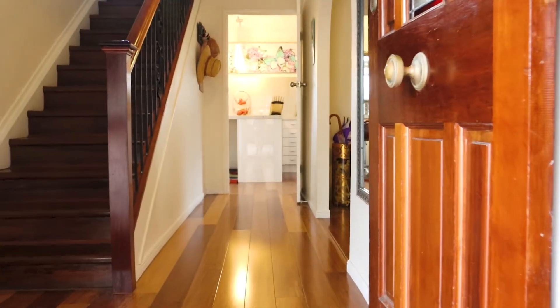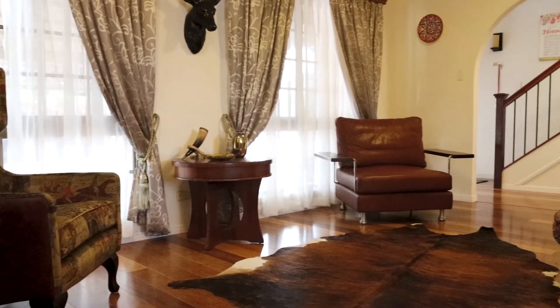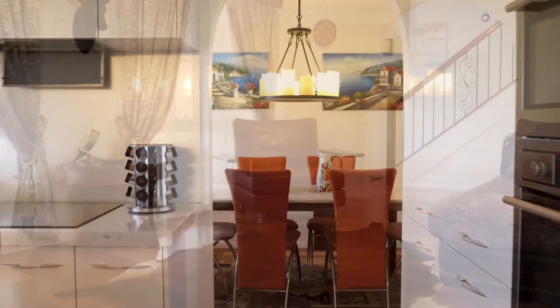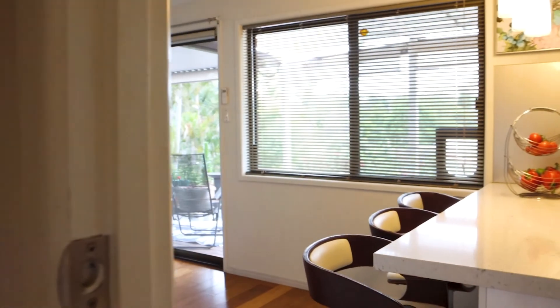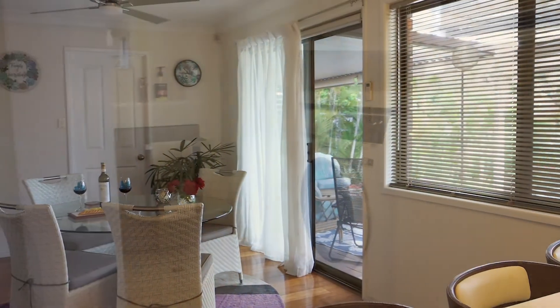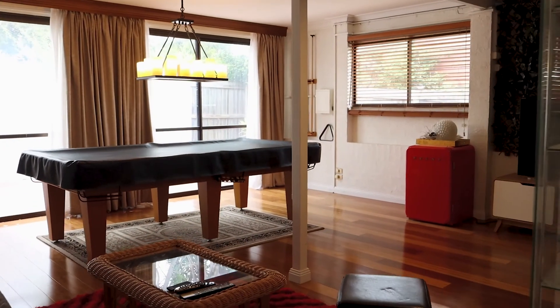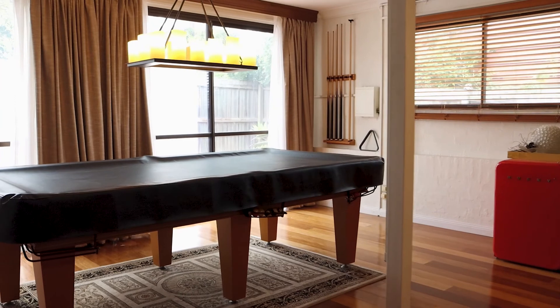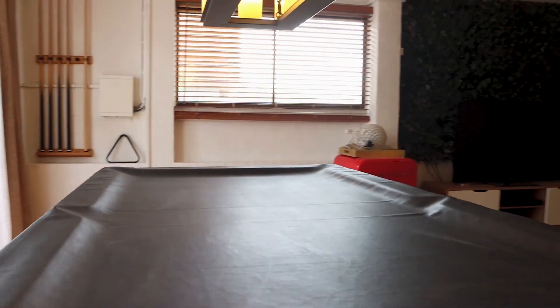Inside the front door you've got cold pressed bamboo flooring, then the formal lounge and dining room off the chef's kitchen. We then go through to the breakfast table — no breakfast today. Then we have the ultra large rumpus room, or children's games room, or maybe a man cave, or perhaps a bedroom.